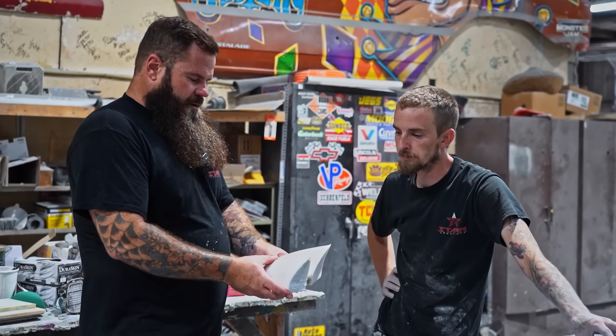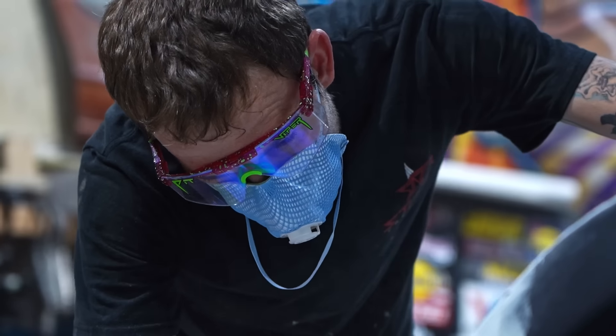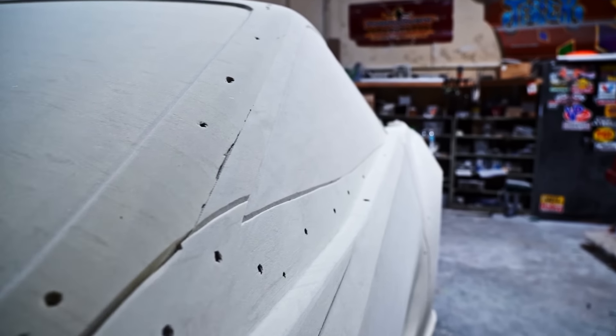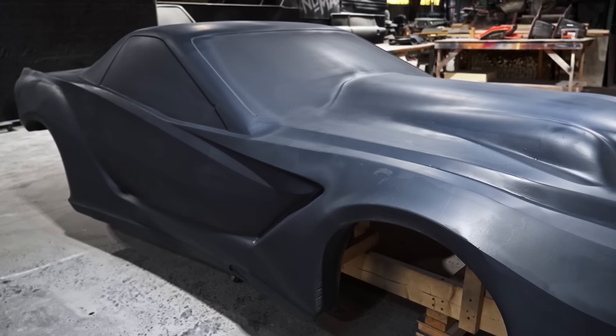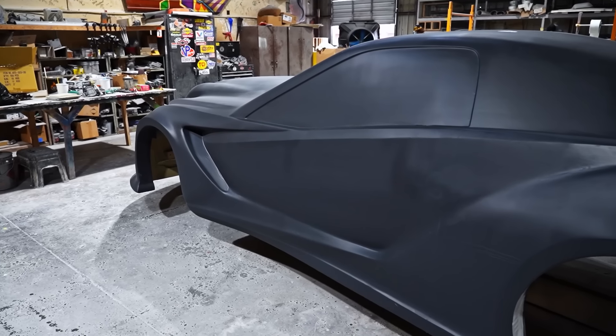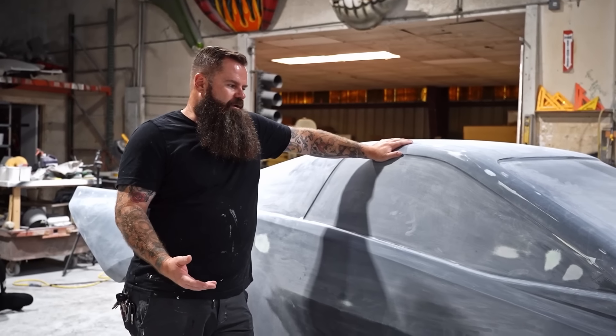We're taking our time with this. This is a car that's going to go over 200 miles an hour. If some of these body lines are off or asymmetrical, it could literally push this car off the track. So we're taking our time and making sure that everything is right and where it needs to be.